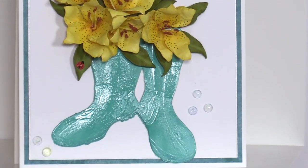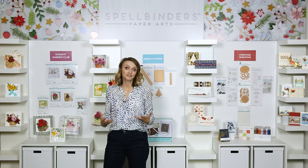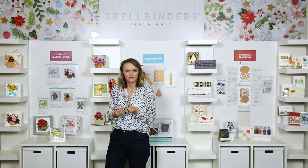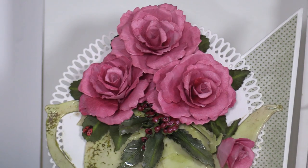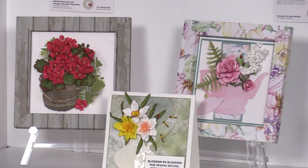Tying back to what I mentioned at the beginning with the Nuvo Drops — Susan uses the Nuvo Drops a lot on her cards to create berries or more realistic effects. You really see that come to life with the Geranium. The Nuvo Drops have extensions well beyond Susan's work, but they're a perfect pairing for her collection.